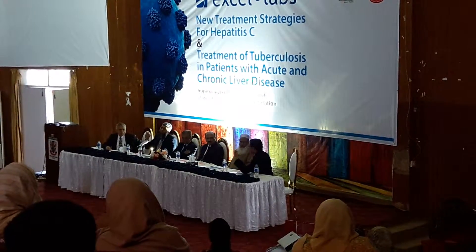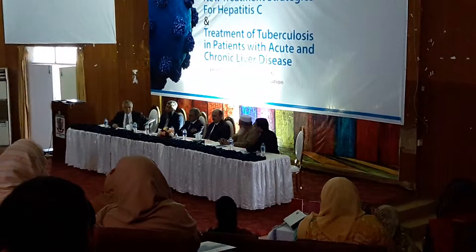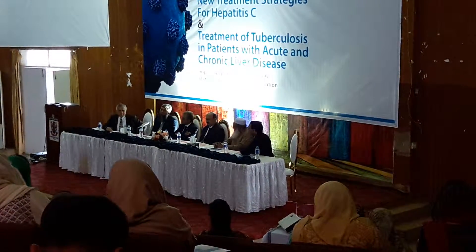The effect of DAAs would get changed because most of the drugs are going to affect P450. You have to take care of it.